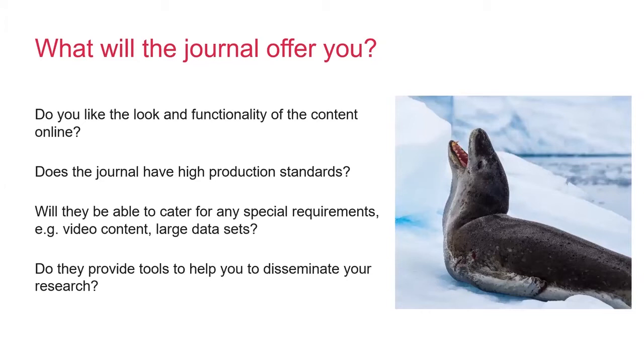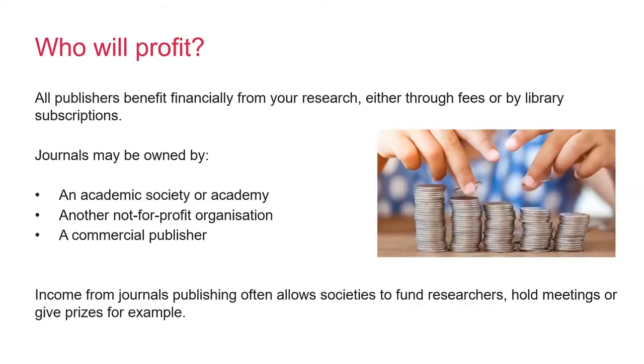You need to make sure that you will also be happy with the service that the journal will offer you and how your final published paper will look. You should read some papers in the journal to see whether they have been edited well and are easy to read and navigate. It is particularly important to make sure that your chosen journal can cater for any special requirements that you might have. For example, if you've got a lot of video content or particularly large files or supplements, just make sure before you submit that the journal will be able to handle those.